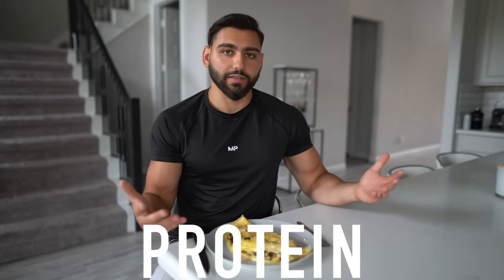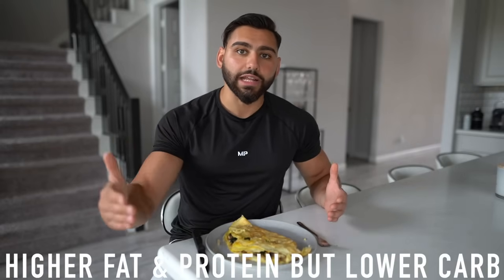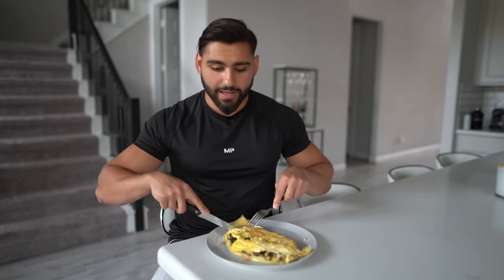The number one mistake I see a lot of people doing when they switch to a high protein diet is that they completely eliminate both carbs and fats and just have a meal strictly high in protein. Look, you need to have a meal higher in carbs and protein and low in fat, or higher in fat and protein and low in carbs. Make sure you do not make that mistake.